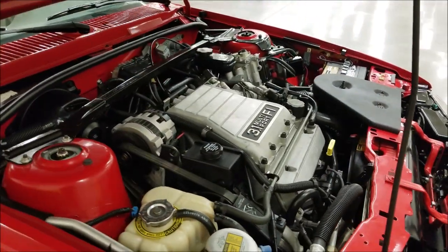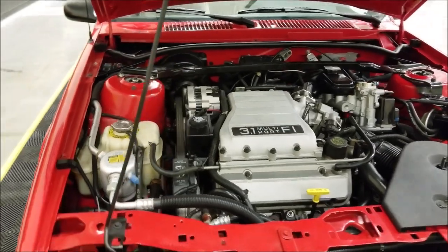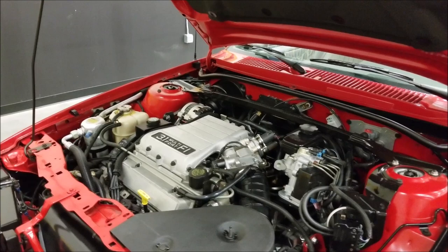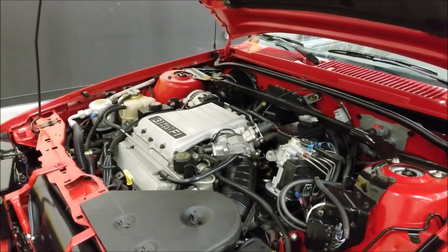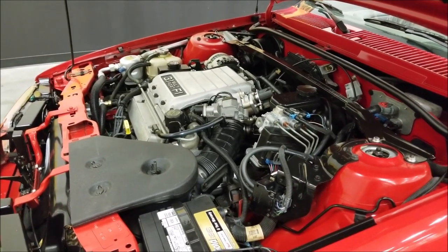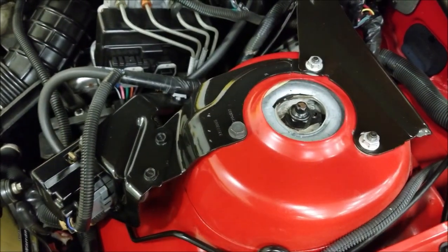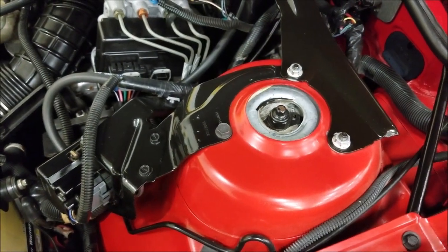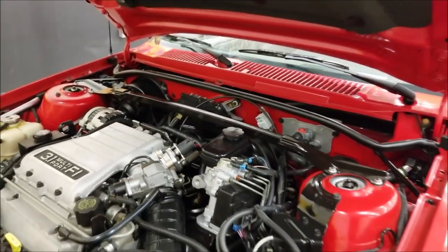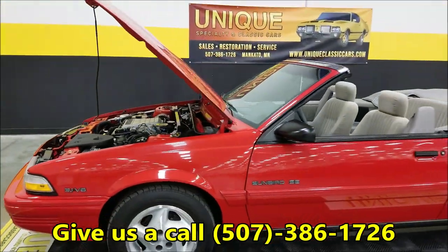Let's find this car a nice home. Somebody else is going to have some fun with it — take it out in the sun, enjoy it, drive it; that's what she would want. 3.1-liter engine, power steering, power brakes — this car also has ABS. The AC blows cold. Look at the top of these strut towers; lots of times they'll rust on other cars, but not here. If you have any questions, call us at 507-386-1726.